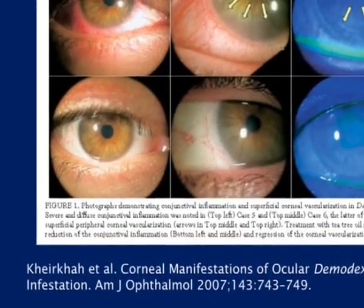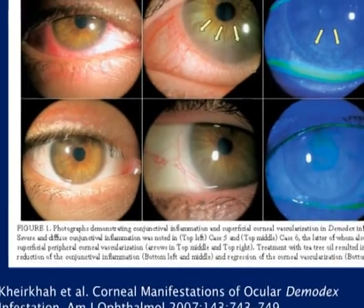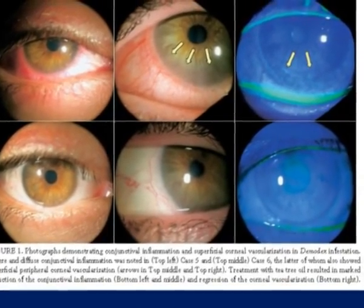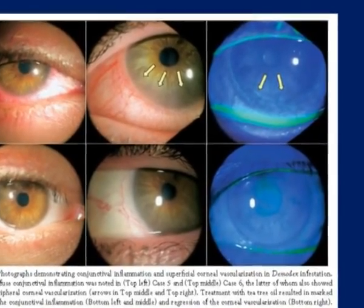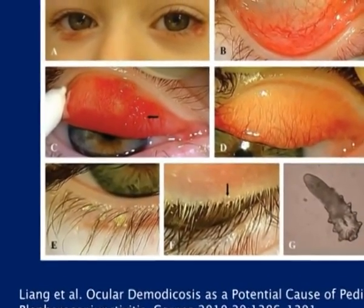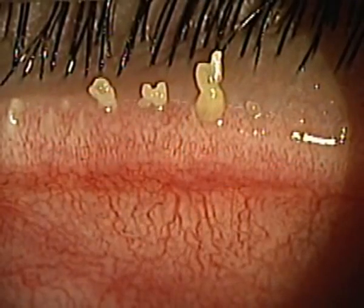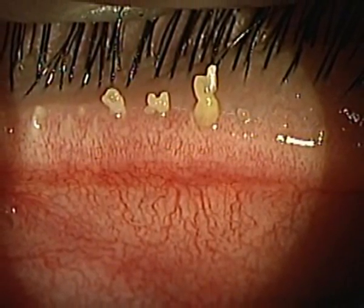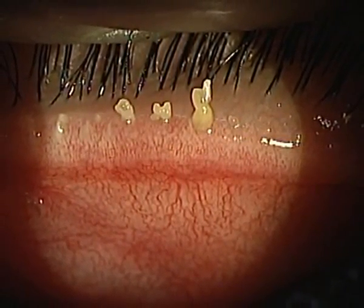Given how common these mites are, how do we decide who to treat? Recent studies provide increasing evidence of the role of Demodex mites in ocular surface disease. Peripheral corneal vascularization, infiltration, and conjunctival inflammation have been noted in the presence of Demodex, and resolution coincided with their eradication. Even without such signs, we have noticed the resolution of eyelid crusting and lid-margin itching when these are associated with Demodex infestation. Posterior blepharitis and meibomian gland disease, however, does not respond as consistently to topical treatment with ivermectin or tea tree oil, and may require the usual hot compresses with oral antibiotics in recalcitrant cases.